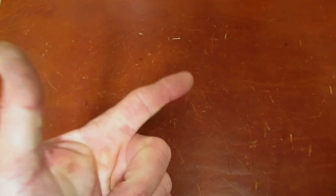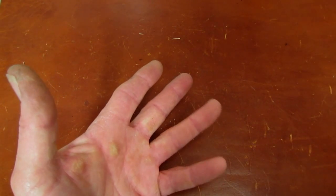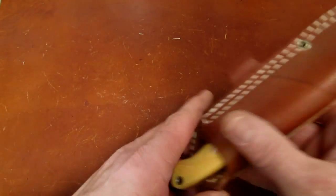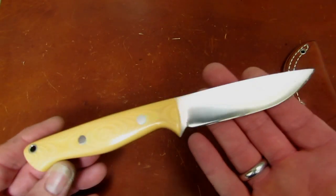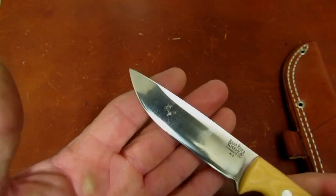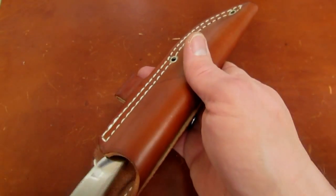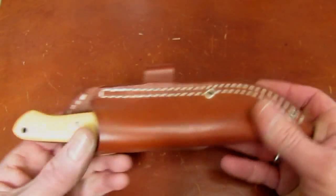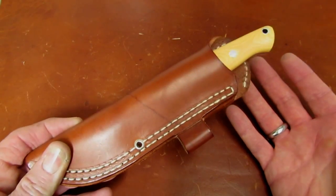For fixed blades, wheelhouse options include Bussees, Essees, Ontario RAT series fixed blades, the new Bradford Guardians — which sell really really well — and of course Bark Rivers, which sell well on my channel because viewers see a lot of them, are familiar with them, and have heard good things because I've probably reviewed them. Be aware of what the knife sold for new, whether it's still available, and put them on the money.